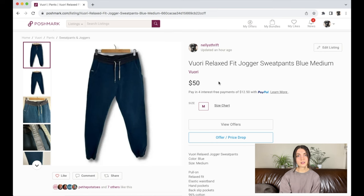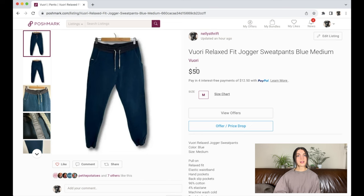The first unsold item is this pair of Vuori relaxed fit jogger sweatpants. Vuori has been doing quite well lately so I thought these would too, but they haven't. I think they're priced too high, so I'll relist them lower — around $35 to $40. I'll also add 'elastic waist' in the title and potentially more keywords like athletic, athleisure, and loungewear.